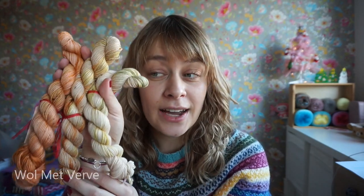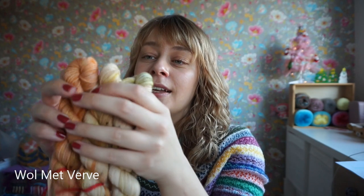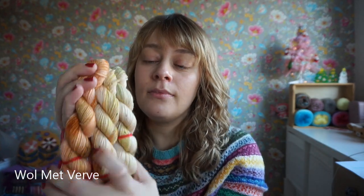About the yarn — this is by Wolmetverve, who is a Dutch indie dyer named Sylvia. This advent calendar was obviously a pre-order. You can't order an advent calendar right now, but she has loads of yarns in her shop and sometimes she'll do mini skein sets as well. Just keep an eye out and follow her on Instagram to see all her latest yarns.